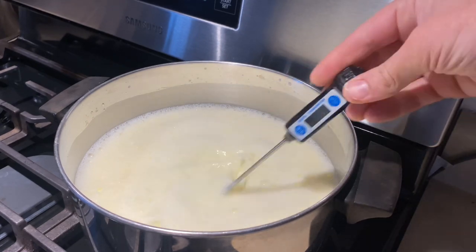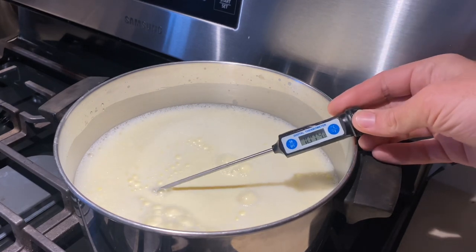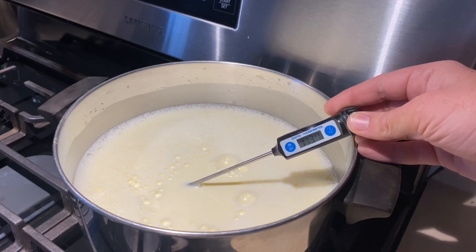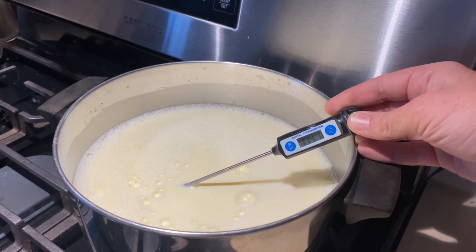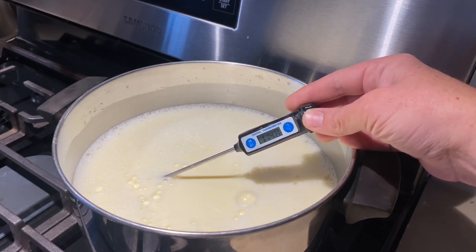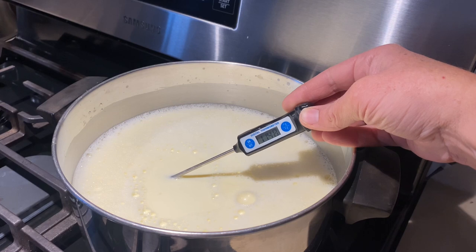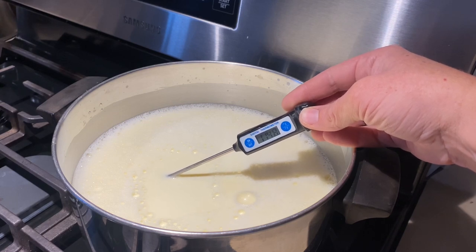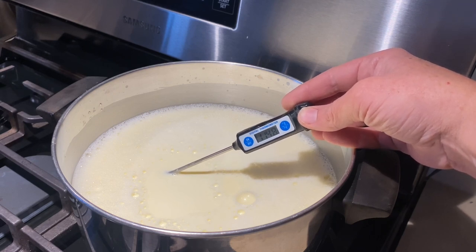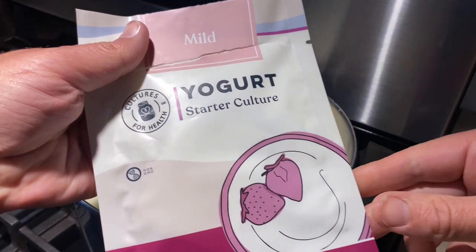Now we're checking that our temperature has reduced back down to 115°F. While it's cooling, I like to keep some of that foam on top — it helps prevent a skin from forming and gives a creamier finish. You want the temperature to be around 115°F or just below. You don't want it over 115°F because you don't want to kill your live bacteria.